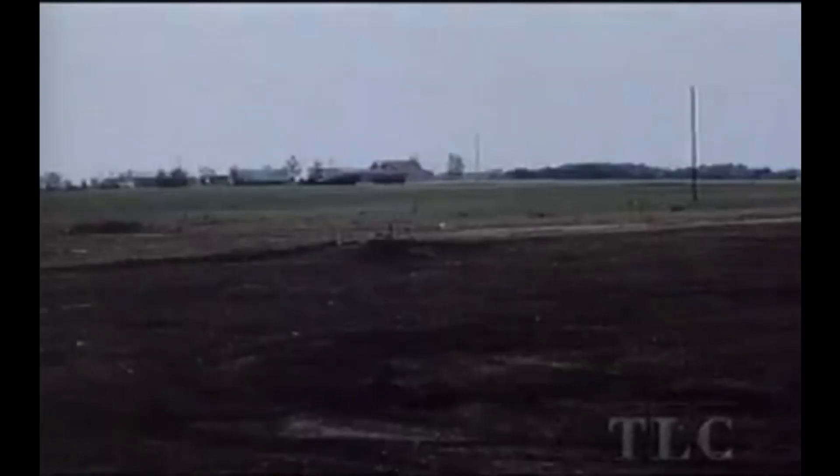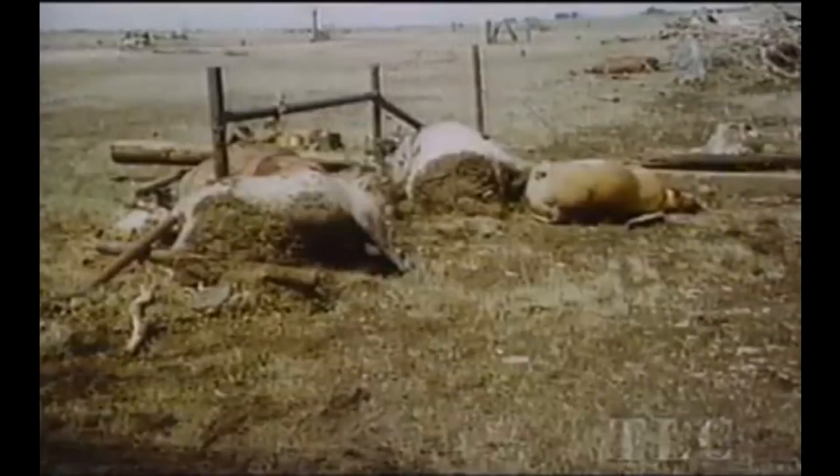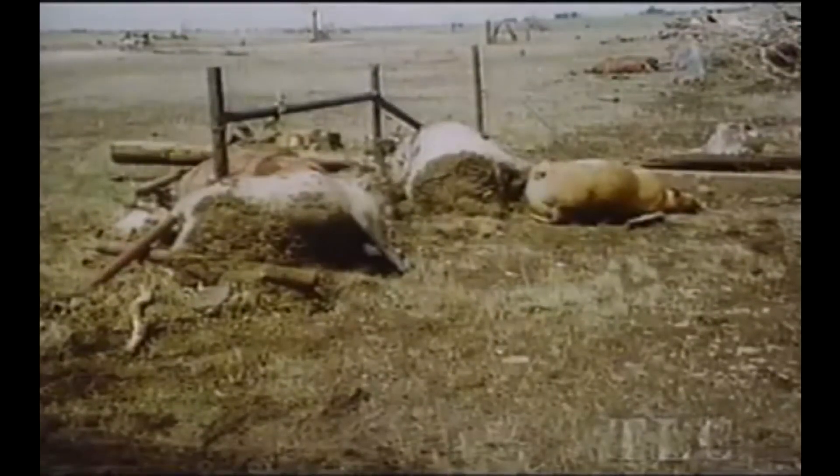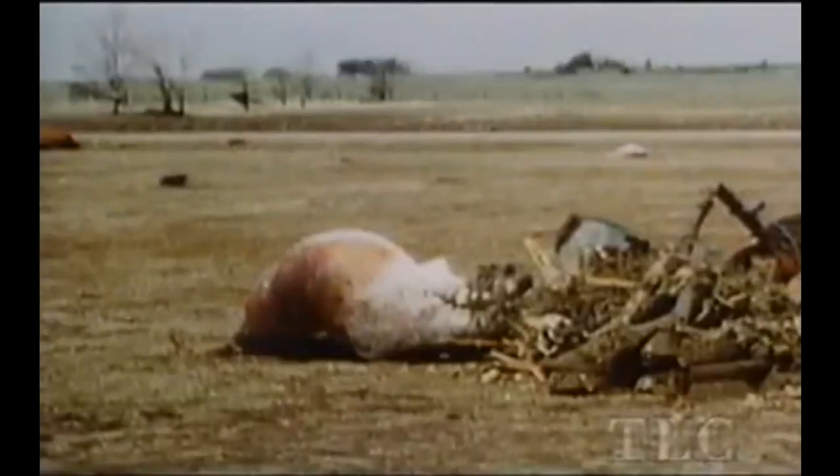Next, it swept across a wheat field. All of those shafts were then plucked out of the ground, flying through the air by the millions, and then impaling the cows that were in the field beyond. In terms of exposure to the wind itself, often the cattle lost their hair — they were skinned.